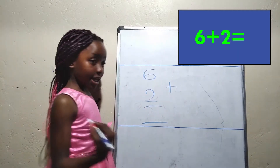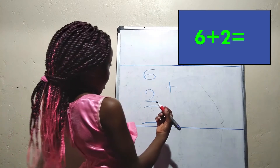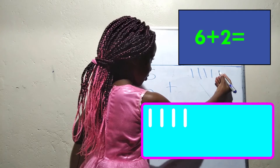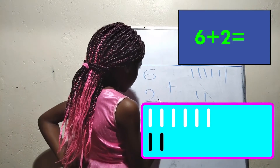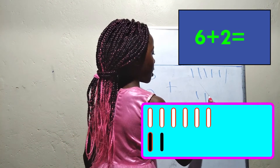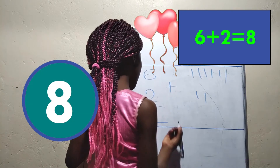Do you know what the answer is to 6 plus 2? Let's count: one, two, three, four, five, six. One, two. Now let's count: one, two, three, four, five, six, seven, eight. The answer is eight.